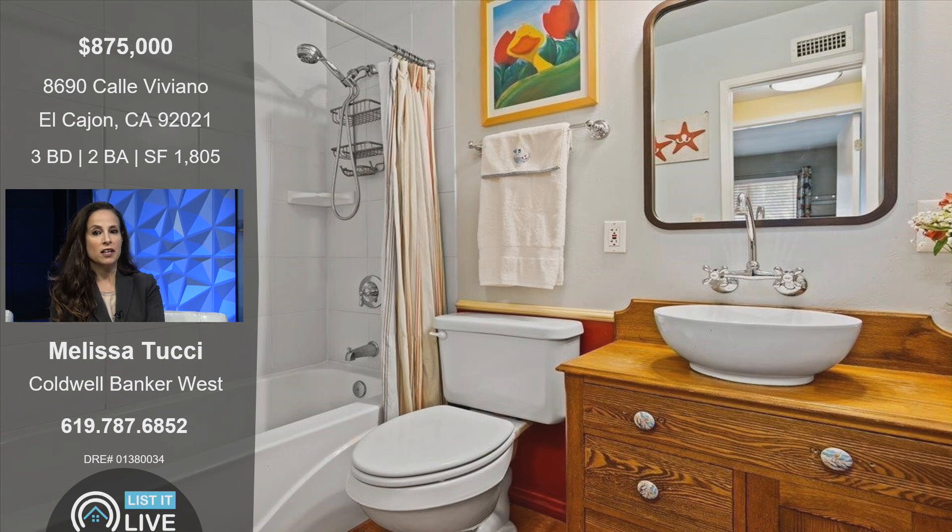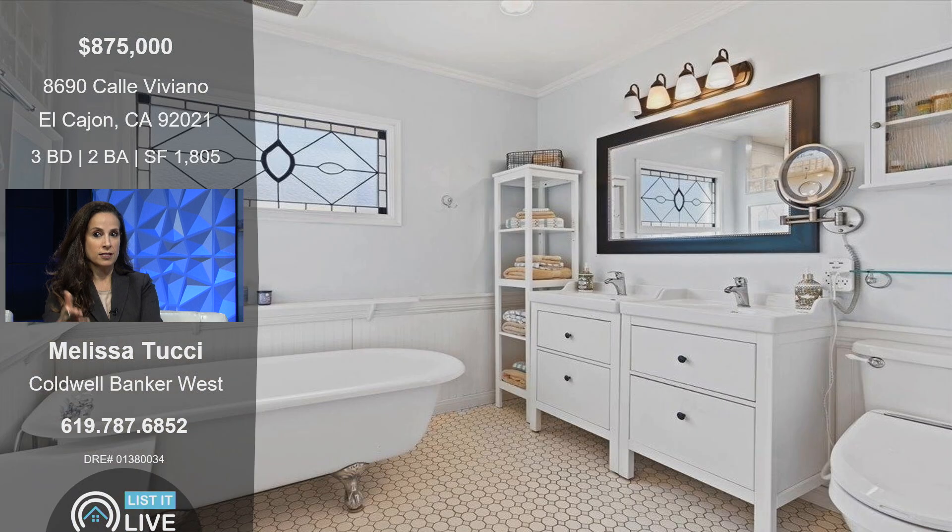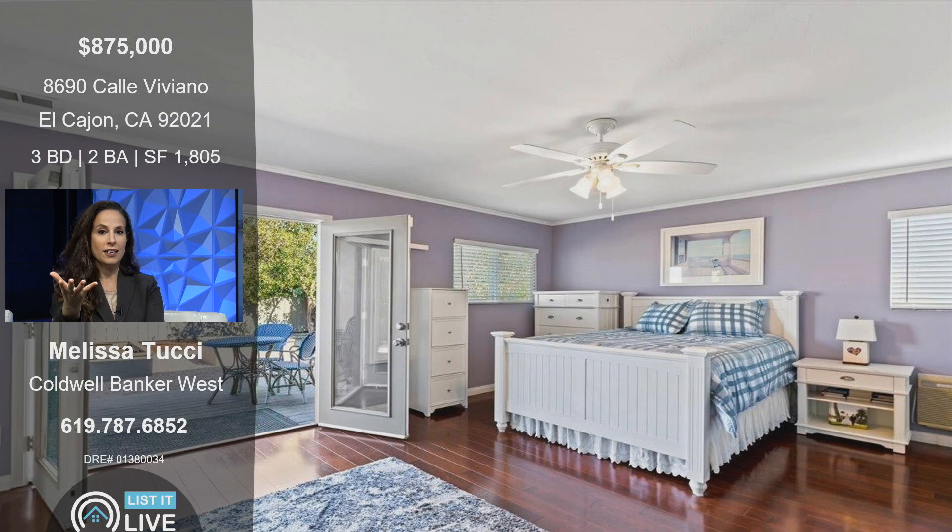The bathrooms are updated as well. One of my favorite parts about this property is the primary bedroom is so enormous. Look at this beautiful primary bathroom — you have a separate claw tub, huge vanity area, huge bedroom, walk-in closet plus an additional closet, plus French doors to the outside, and a ceiling fan. It's really just such a picturesque house.